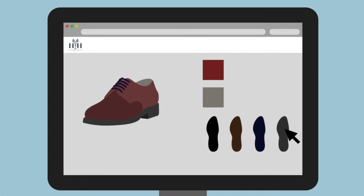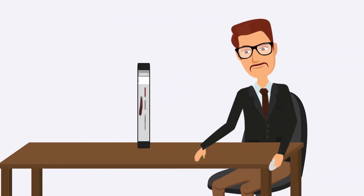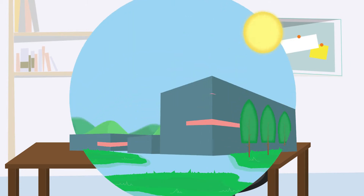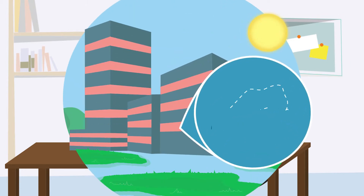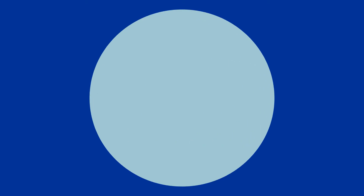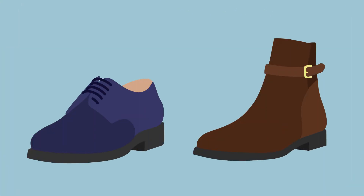Or, take your 3D scan ID home with you and make the choices on your computer in the comfort of your own home. The shoes are then handmade in our own factory in Europe. We employ some of the best shoemakers in Europe, in a region with several hundred years of experience in making the best shoes and boots in the world.